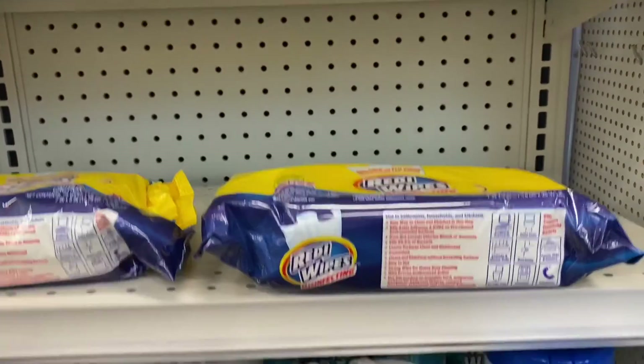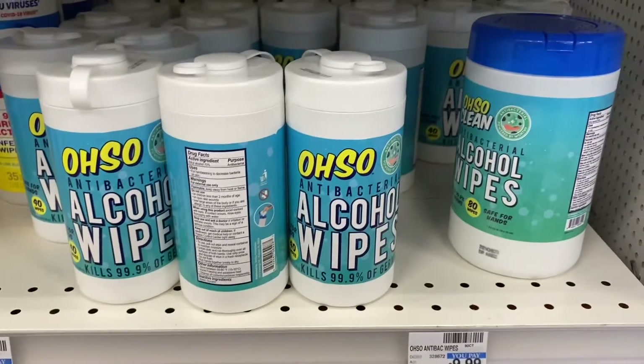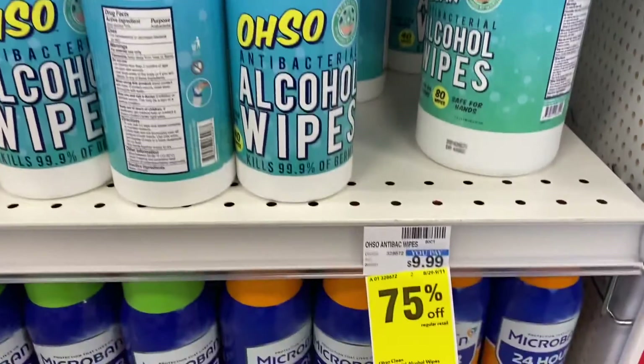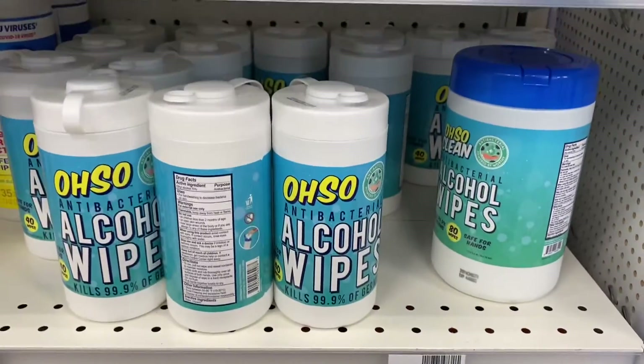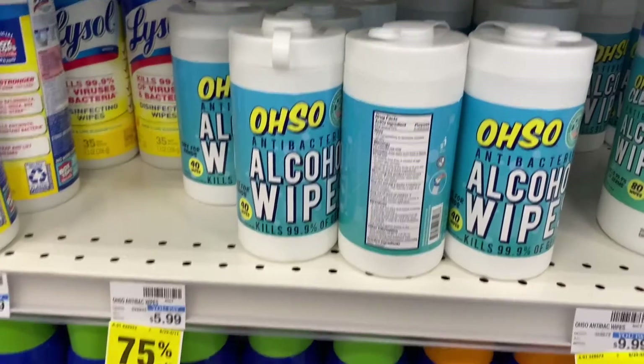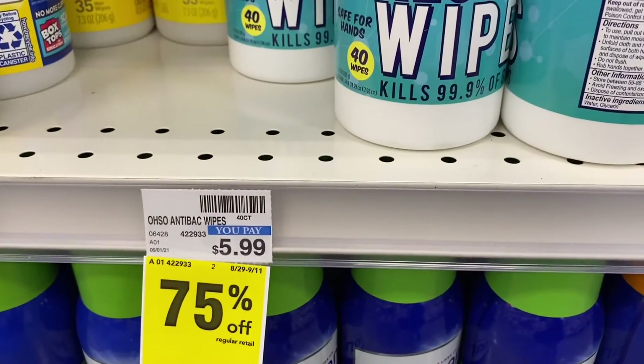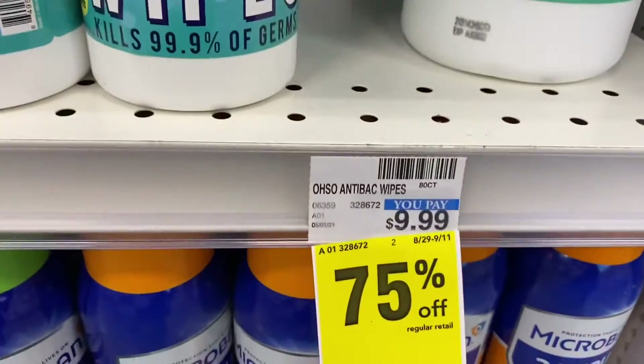They also have alcohol wipes — it's a good deal if you need it, they're 75% off. But I like the price of the disinfectant wipes better. I'll take one of each and show you guys the prices. The smaller one is $5.99 and the bigger one is $9.99.